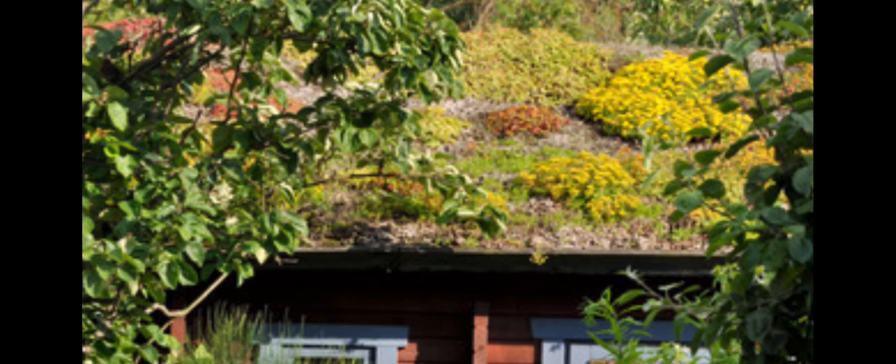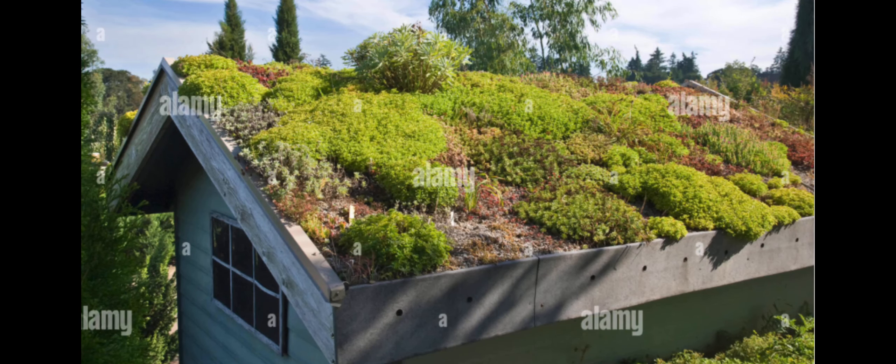Sedum can withstand a drought — succulents are drought-friendly plants. In really hot summers they go dormant because they can't take up any more water, but in the summertime that dormancy actually keeps your house cool inside. Sedum is very easy to maintain, requires very little water, gets most of its water during rainy days. In summer they don't need any water. There's very little maintenance — maybe fertilizing every now and then to keep them strong.